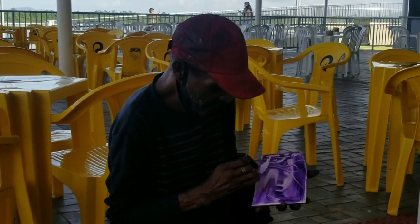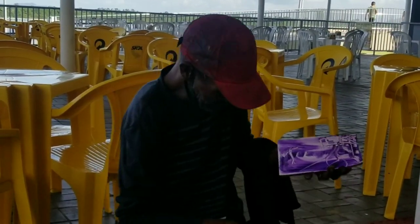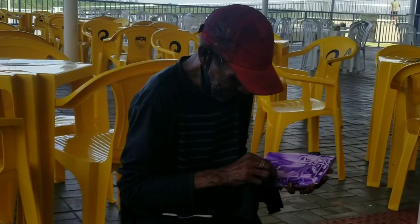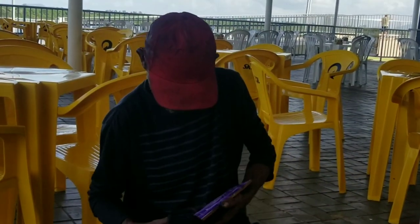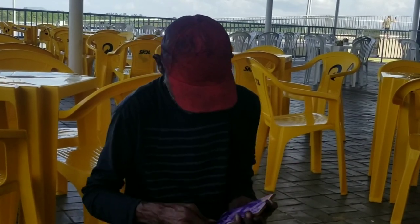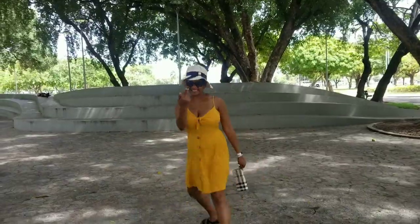Whilst I was there enjoying my beer, this guy stopped. He said he's a painter and he wanted to show me some art, so he did this piece right in front of me. Then he said I can pay him just 20 real if I wanted to keep it. And I think he is absolutely talented.